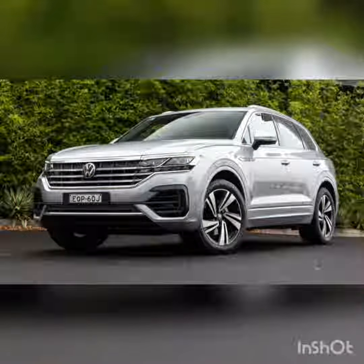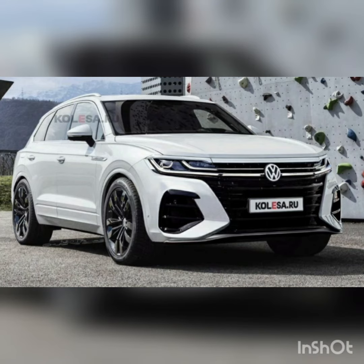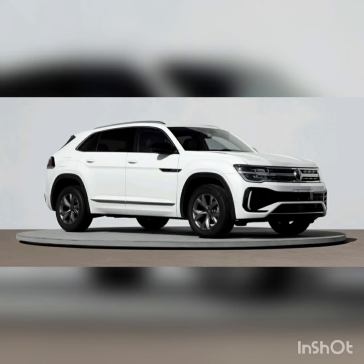The 2023 Tiguan comes with a 184-horsepower turbocharged 2.0-liter four-cylinder engine. This Volkswagen has a comfortable ride and responsive steering, making it a breeze to drive.